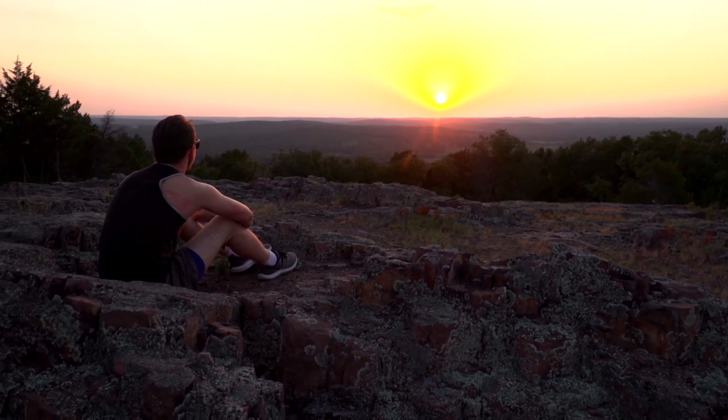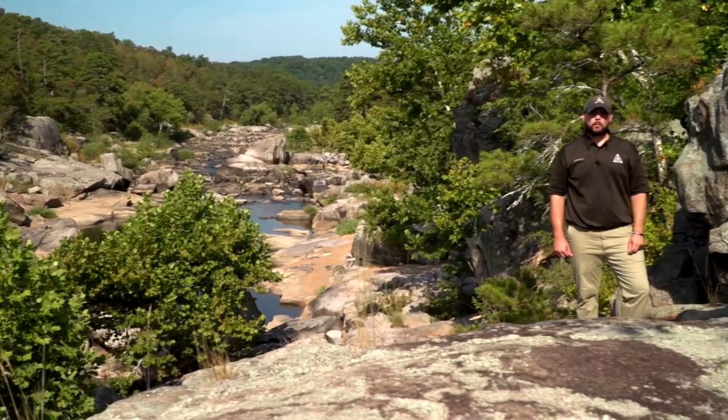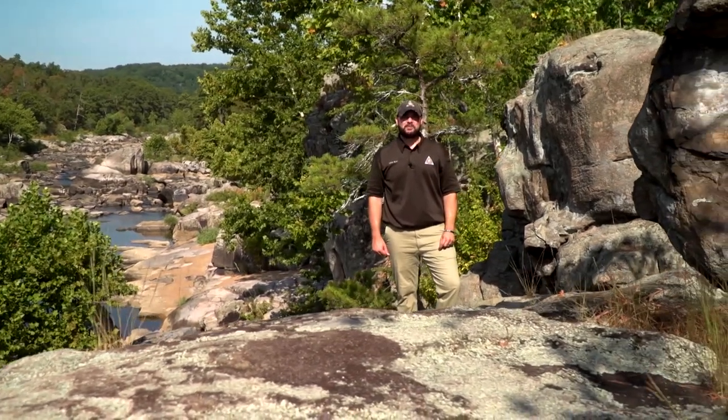You can learn more about Missouri natural areas on MDC's website at mdc.mo.gov.